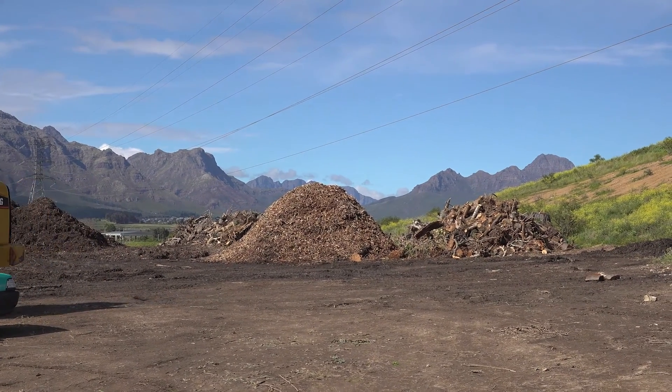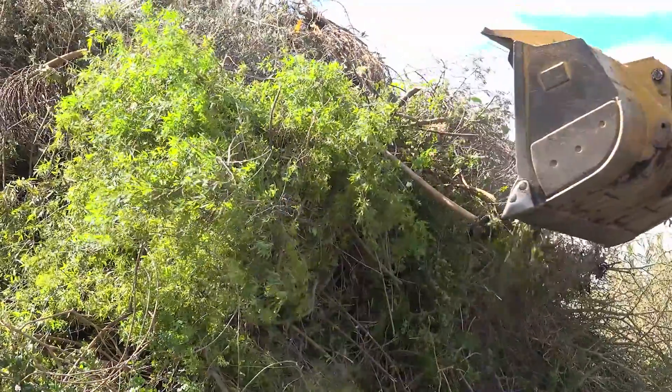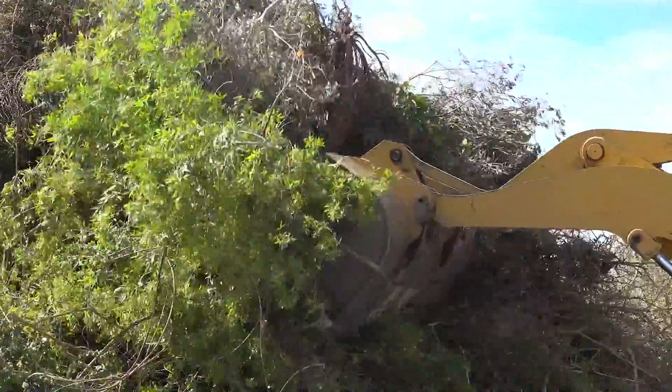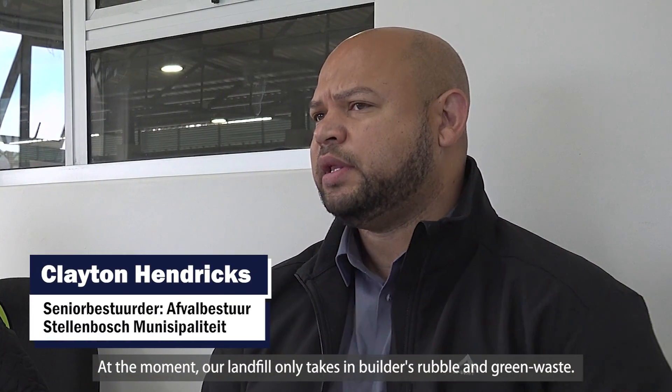We have a chipper on site that chips the green waste. It mainly consists of leaves and general garden waste. At the moment, our landfill only takes in rubble and green waste.